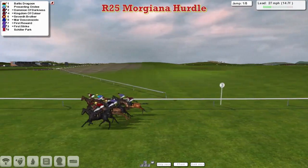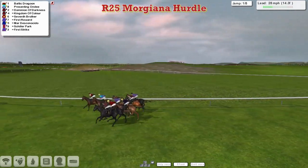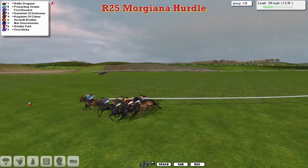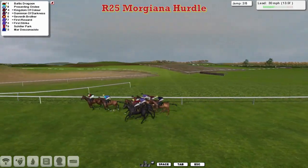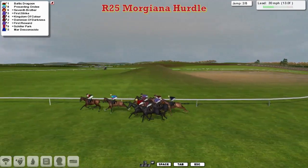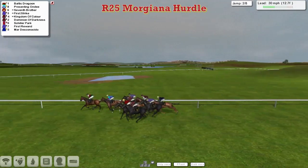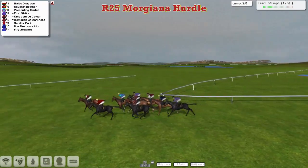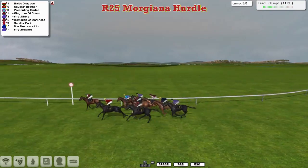There's just about Baltic Dragoon in the lead. Closest to us is one of the Joshua Southerland horses — it's Dominion of Darkness. Coming up to join Baltic Dragoon now is Presenting Ondi. So it's Baltic Dragoon for Graham Clutterbuck in the Welsh flag colours in the lead, Presenting Ondi in the turquoise and pink hoops of David Robertson. Then Seventh Brother is just showing third in those claret colours, with Dominion of Darkness as they all got over the second.